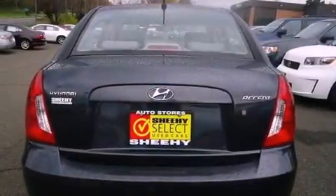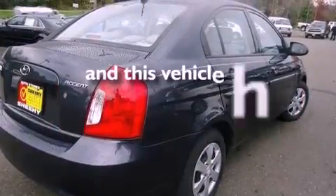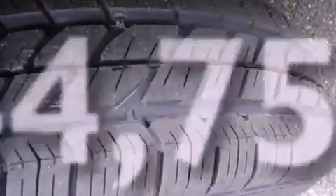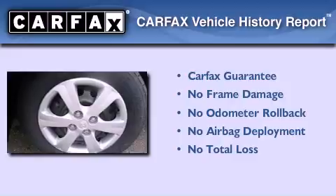It also has rear curtain airbags, rear seat childproof door locks, and this vehicle has less than 45,000 miles. Not to mention that this Hyundai qualifies for the Carfax buyback guarantee.